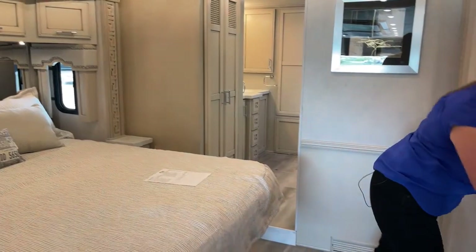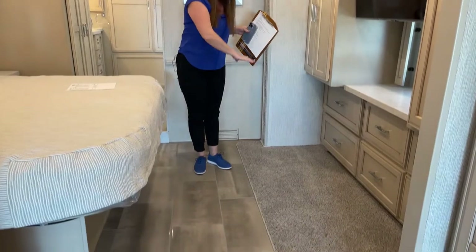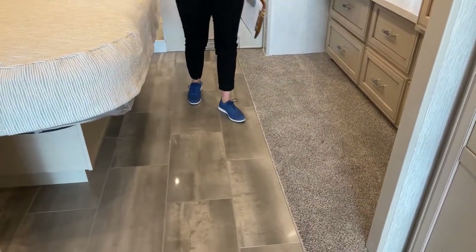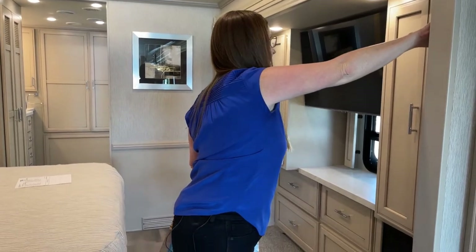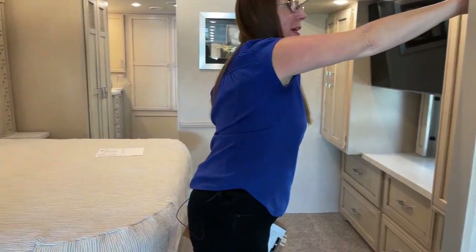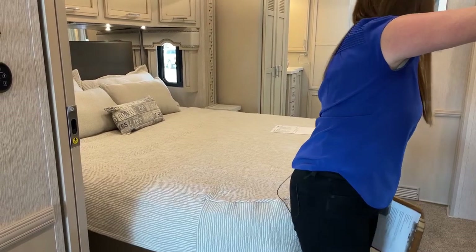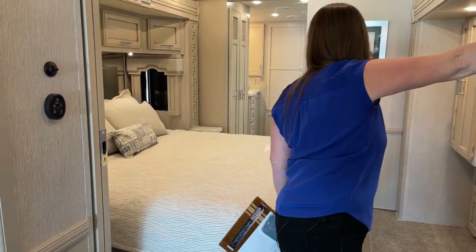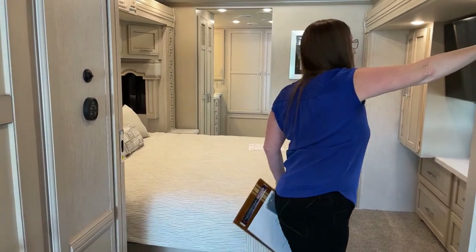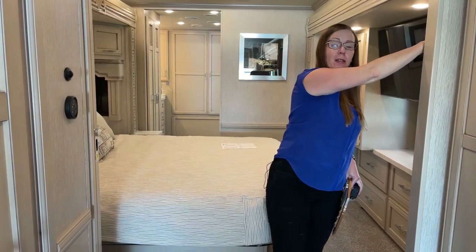One thing that differentiates this coach is that it is a bath and a half model. The full wall slide makes this bedroom really, really roomy - there's carpet on this slide. This Ventana has so much room and is very similar to the Dutch Star in horsepower, torque rating, and towing capacity. The biggest difference will be between the more-floor all-tile finish in the Dutch Star versus the carpet here.